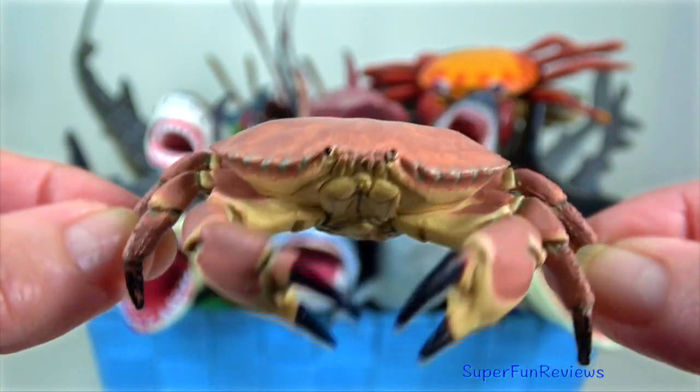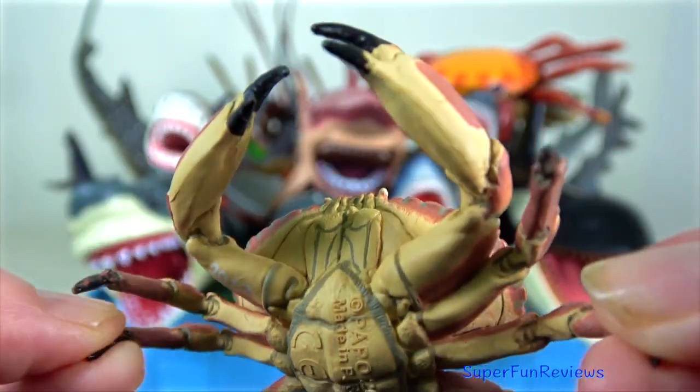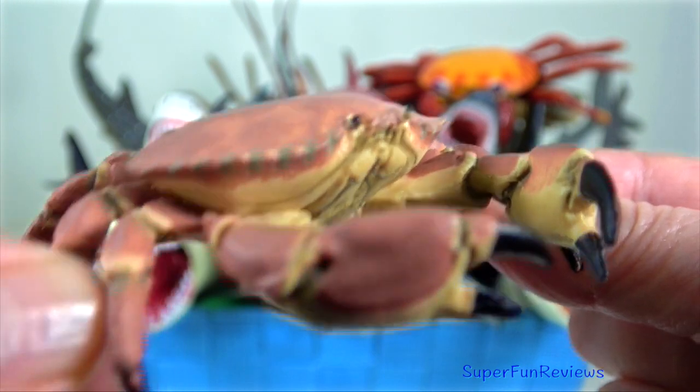Dungeness crab. The large claws are used both to defend and to tear apart large food items.